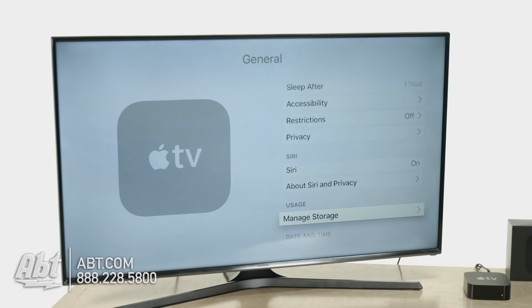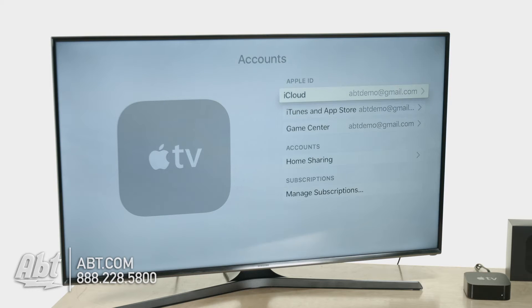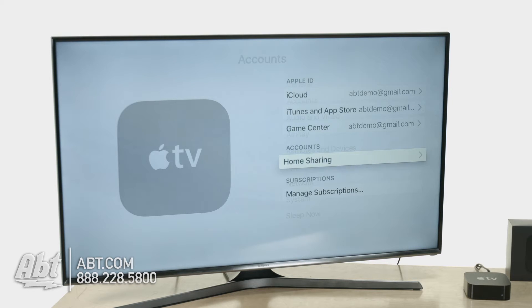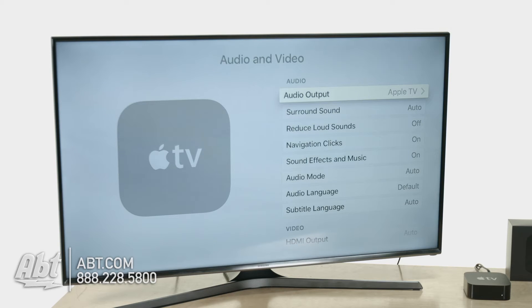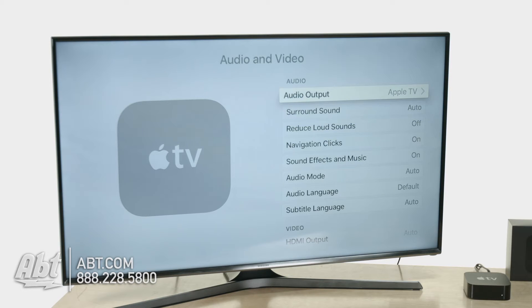Obviously we're going to want Siri on with the new remote control. Under accounts, I'd recommend logging in so the main screen gets you all your info. Make sure you go to home sharing and turn it on — that gives you access to all your computers in the house, Mac or PC. As long as they're turned on and iTunes is open, you can stream pictures, music, and movies. For audio output, they got rid of the digital optical output, but you can use an Airport Express with an analog audio connection right to your receiver and redirect the audio from here — a pretty cool workaround.